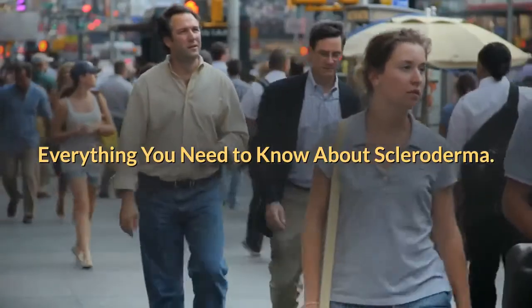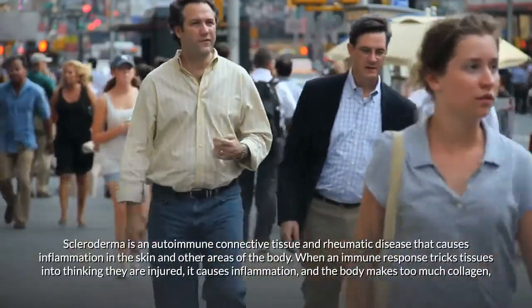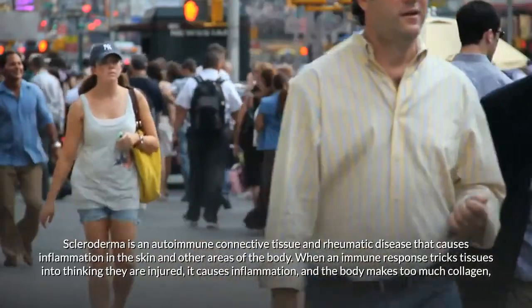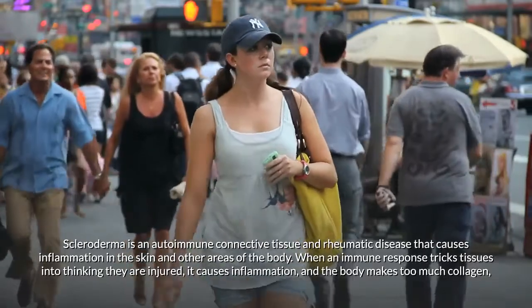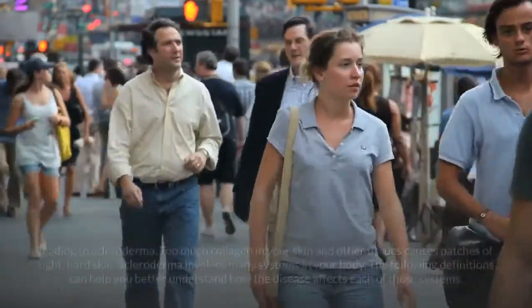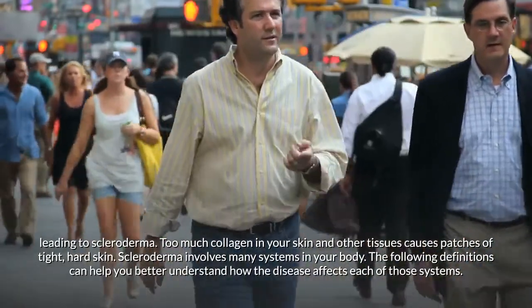Scleroderma is an autoimmune connective tissue and rheumatic disease that causes inflammation in the skin and other areas of the body. When an immune response tricks tissues into thinking they are injured, it causes inflammation and the body makes too much collagen, leading to scleroderma.